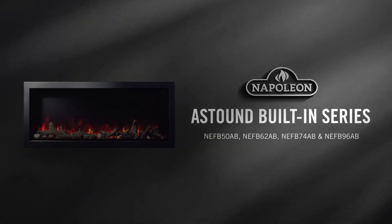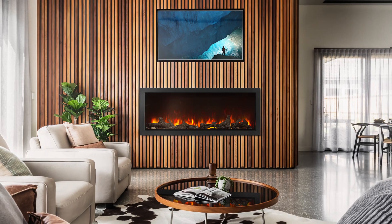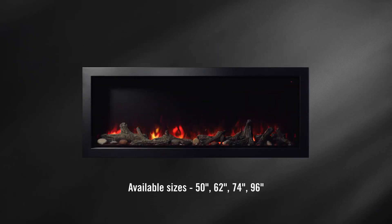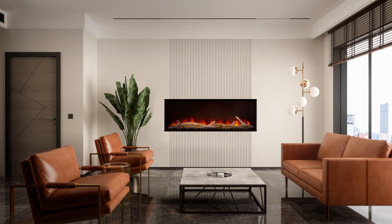Introducing the Astound built-in electric fireplace that will elevate your home decor and transform your living space. With cutting-edge features and sleek design, this electric fireplace is a game-changer for any home or commercial space.